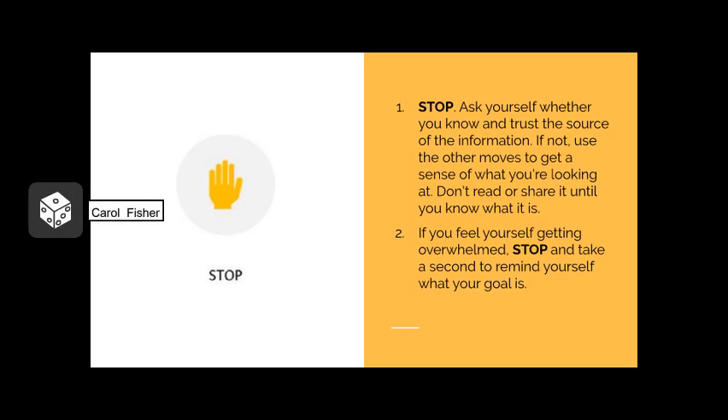The first and one of the most important steps in SIFT is to Stop. It can be really easy to get overwhelmed, and sometimes the simplest action of just stopping and reflecting on what you are looking at can help recenter your information search. Ask yourself whether you know and trust the source of the information. If not, use the other moves to get a sense of what you're looking at. Don't read or share it until you know what it is. If you feel yourself getting overwhelmed, stop and take a second to remind yourself of what your goal is.